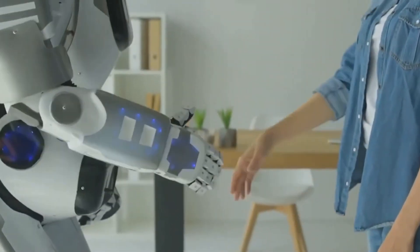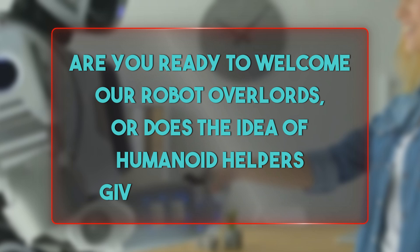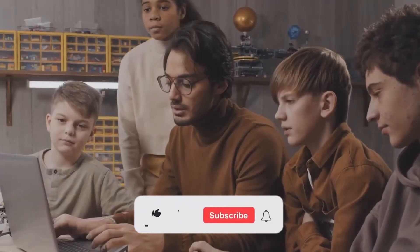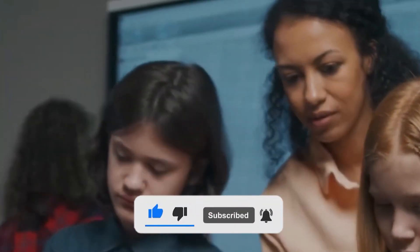Now, we want to hear from you. Are you ready to welcome our robot overlords, or does the idea of humanoid helpers give you the creeps? Maybe you're still on the fence — either way, let's get this conversation going in the comments below. And if you enjoyed this video, don't forget to hit that like button and subscribe to Charge Drive for more.